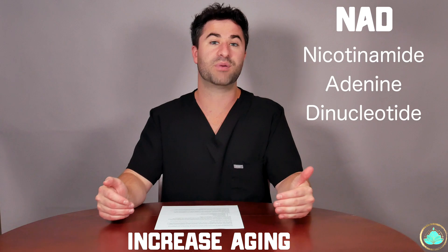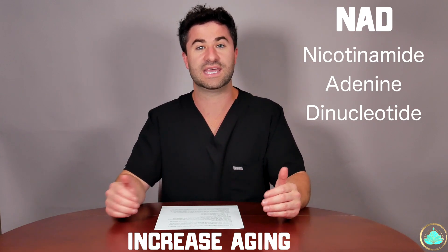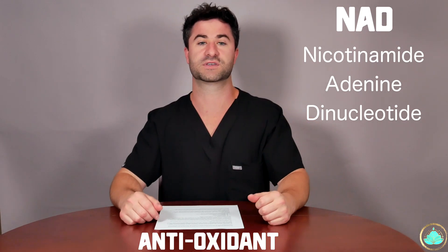NAD is also essential in reducing overall levels of oxidative stress. In order to get NAD into your diet, I recommend using it as a supplement, which I'll talk about in a second. But before we even get to the supplement, it's really important to take NAD in conjunction with enough protein, because if you're not getting enough protein intake into the body, NAD will not work as efficiently as it otherwise could or should.